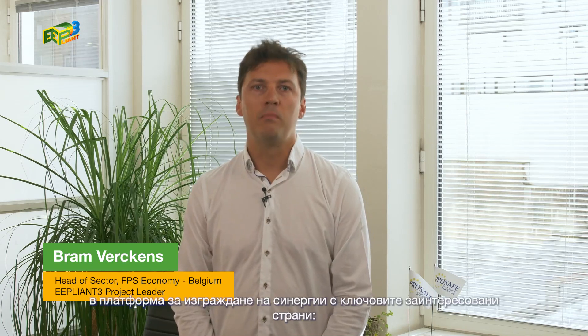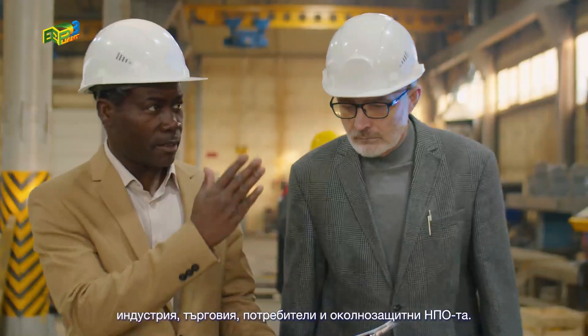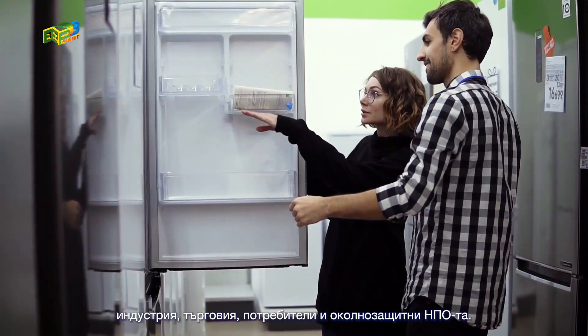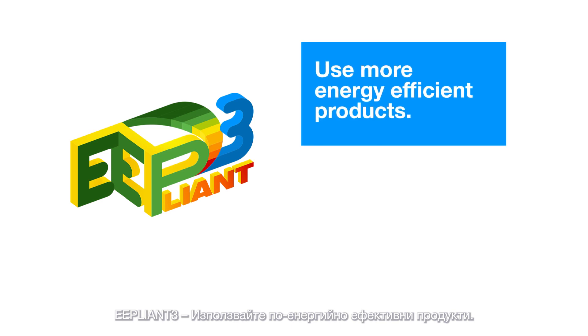E-Pliant 3 became the platform for building synergies with key stakeholders — industry, trade, consumers and environmental NGOs. E-Pliant 3: use more energy efficient products, together for a green Europe.